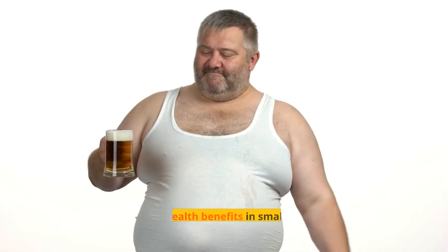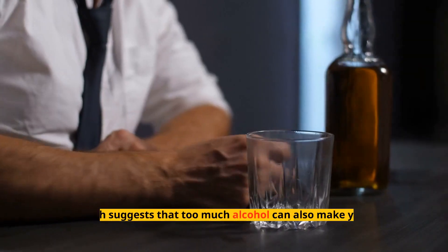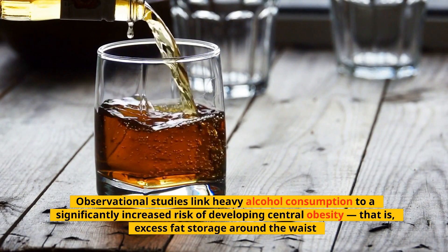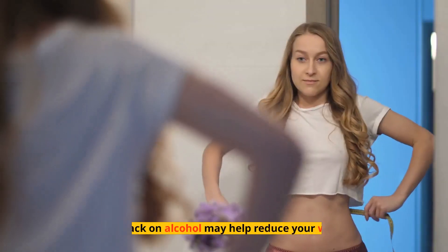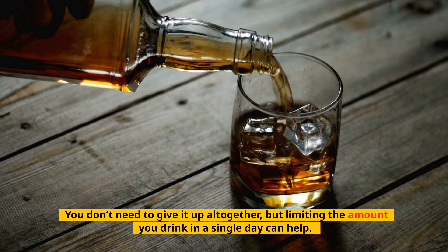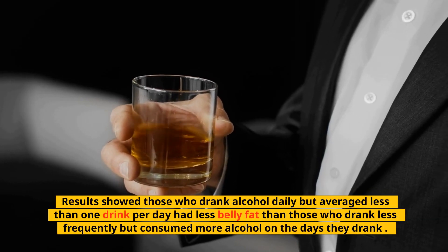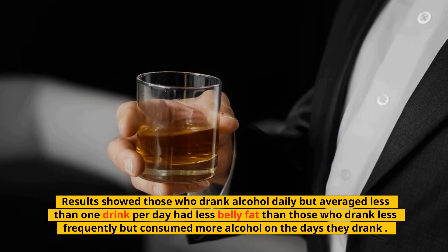Tip 3: Don't Drink Too Much Alcohol. Alcohol can have health benefits in small amounts, but it's seriously harmful if you drink too much. Research suggests that too much alcohol can also make you gain belly fat. Observational studies link heavy alcohol consumption to a significantly increased risk of developing central obesity — that is, excess fat storage around the waist. Cutting back on alcohol may help reduce your waist size. You don't need to give it up altogether, but limiting the amount you drink in a single day can help. One study on alcohol use involved more than 2,000 people, and results showed those who drank alcohol daily but averaged less than one drink per day had less belly fat than those who drank less frequently but consumed more alcohol on the days they drank.